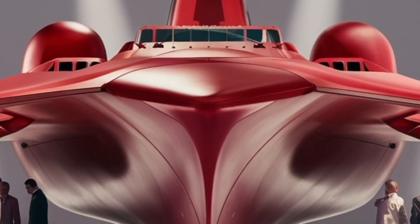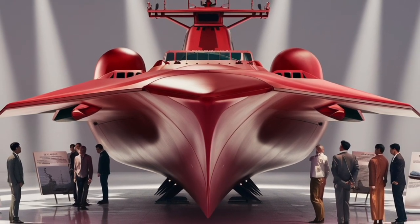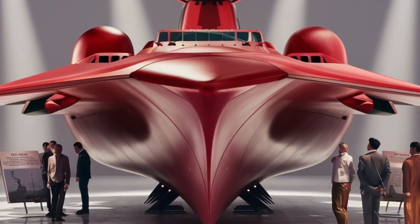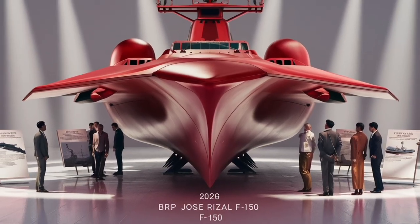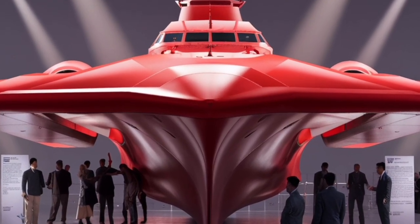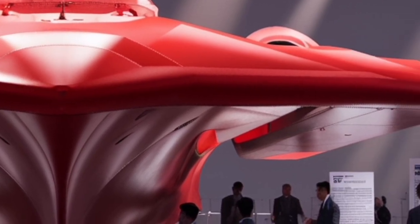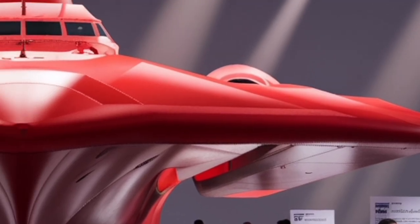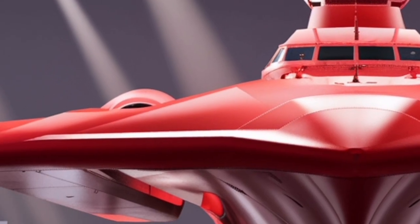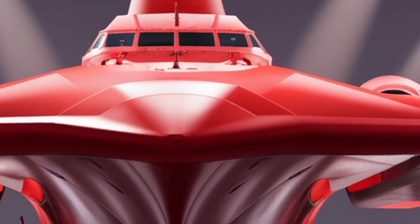In summary, the BRP Jose Rizal FF-150 is not just another addition to the Philippine Navy — it is a milestone. It combines stealth design, modern weapons, versatile mission capability, and advanced sensors into a single package that is cost-effective and upgradable. It has already proven itself in exercises and patrols, showing that the Philippines can now field a credible modern combat vessel on the international stage. While it may not rival the massive destroyers and cruisers of world powers, it represents the right ship for the right role — a guardian of the nation's waters, a partner in international security, and a symbol of progress for the Philippine Navy. For both naval enthusiasts and everyday citizens, the BRP Jose Rizal stands as a proud reminder that the country is moving forward, one ship at a time, toward a stronger and more secure maritime future.